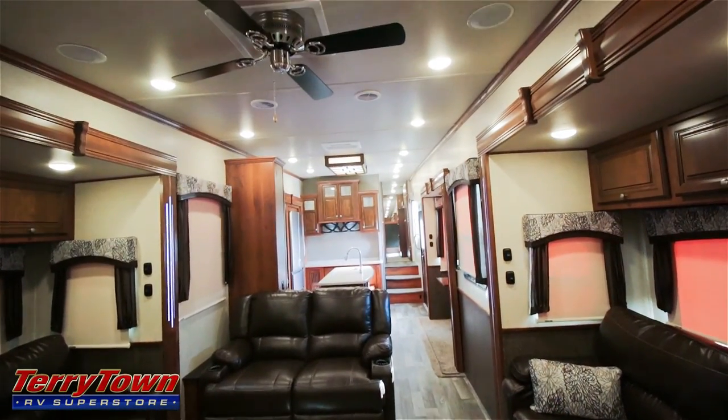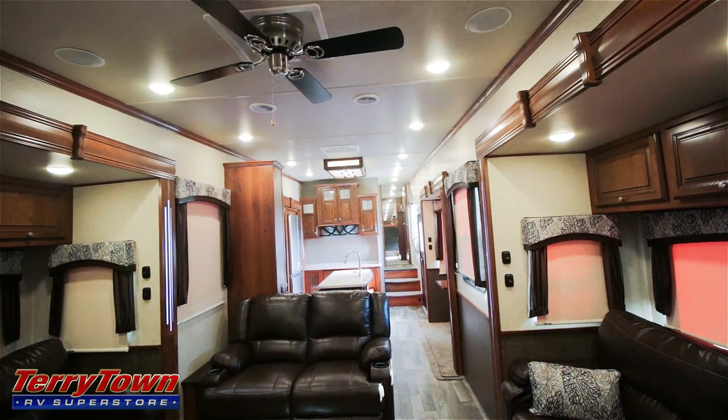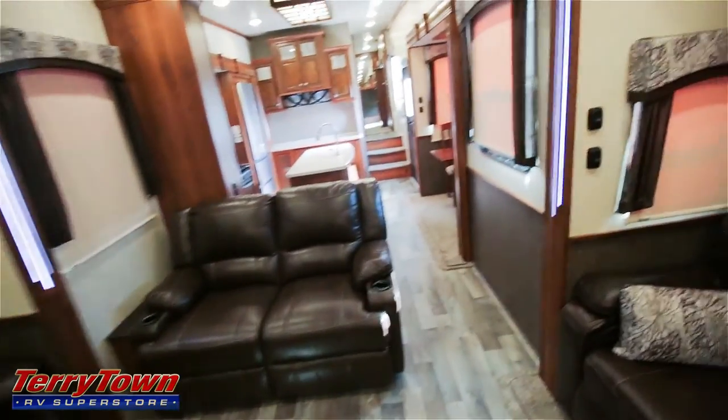I just wanted to take this shot to show you how spacious it is in here, how many LED lights there are, just how warm it feels, and to give you a feel for how tall the ceilings are. The ceiling is even textured. You can see the vents on the ceiling, the speakers, the lights, the fan, and the cool fixture in the kitchen I showed you before. Let's go check out the kitchen.